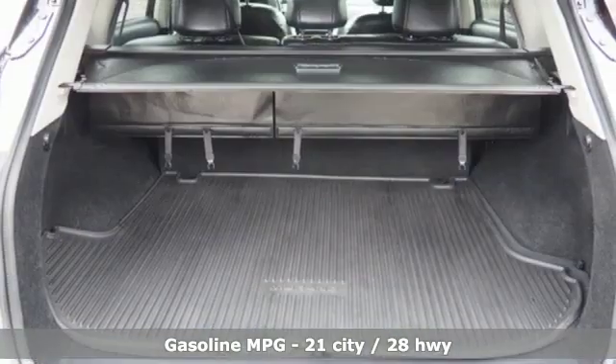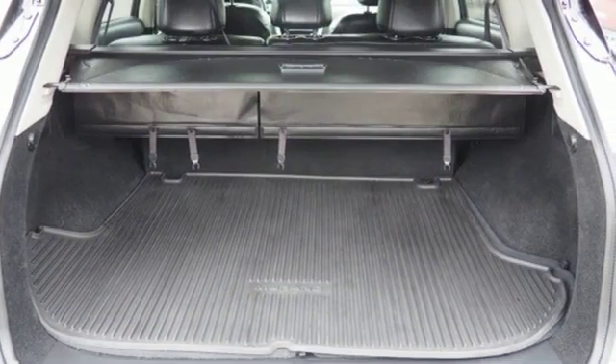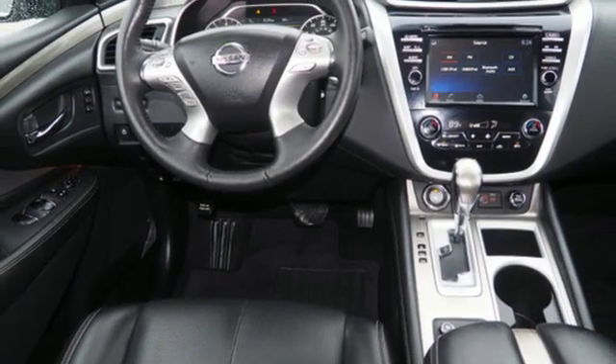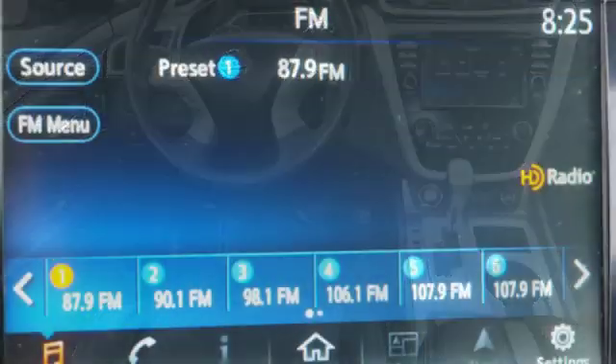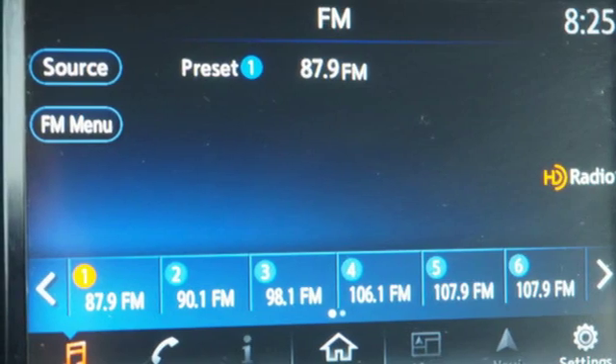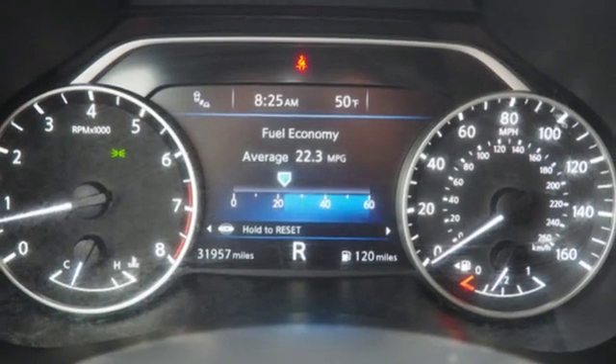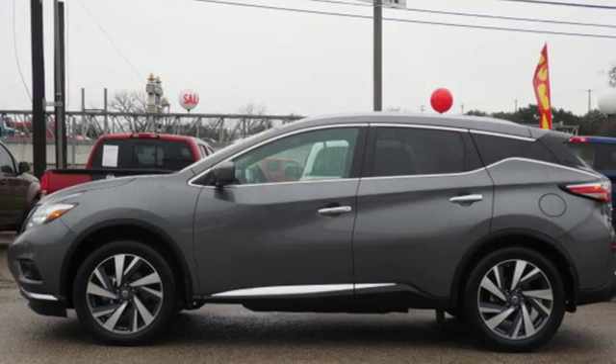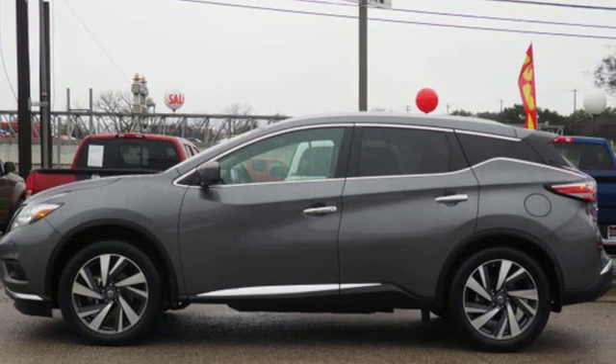Integrated navigation system with voice activation, power tilt-down heated mirrors, dual zone climate control, auto dimming rearview mirror, doors and push button start proximity key, heated steering wheel, V6 engine, hands-free lift gate, gas pressurized shocks, and heated and ventilated leather bucket seats.